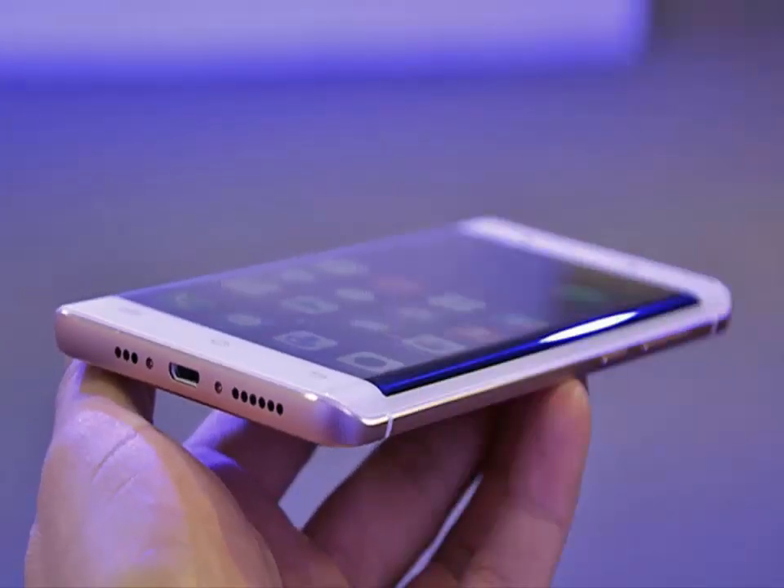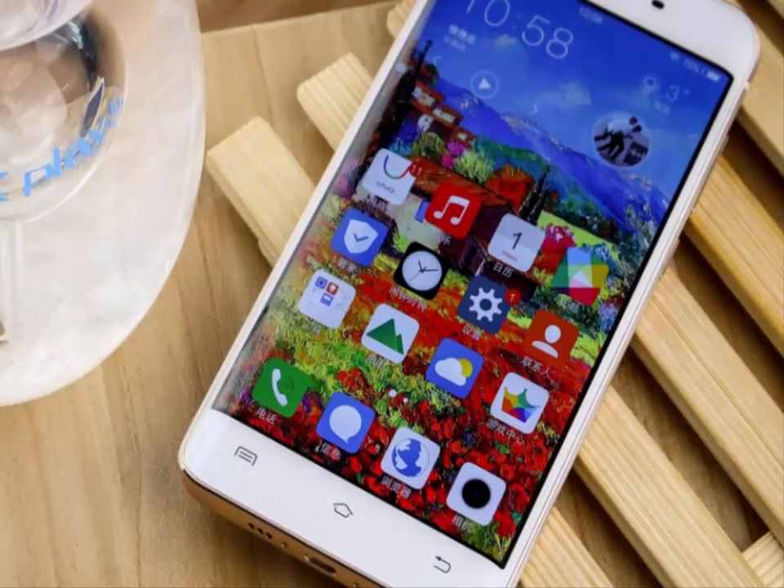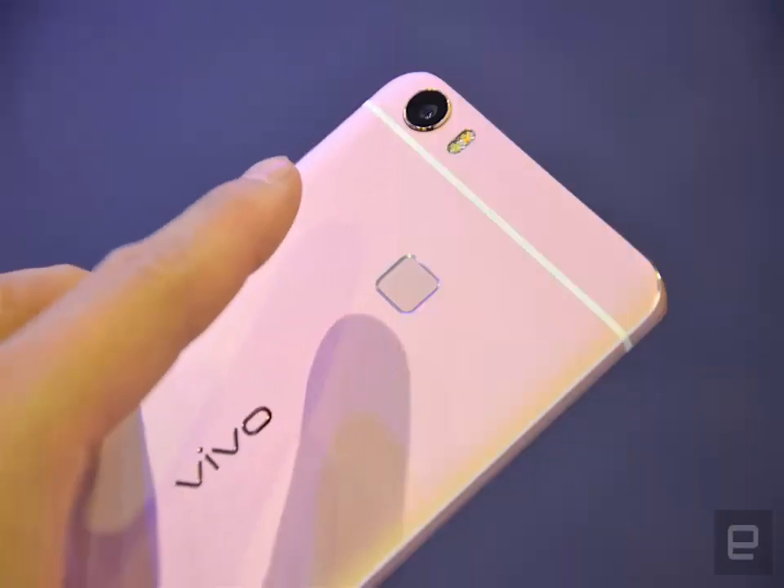Vivo Xplay 5 Elite. No matter how many more 6GB RAM handsets we will get, no one can steal the title of the world's first 6GB RAM smartphone from Vivo Xplay 5 Elite. It's also got a dual-curved 5.43-inch Super AMOLED Quad HD screen, a Snapdragon 820 processor, Android 5.1 Lollipop OS, and 128GB of non-expandable memory.